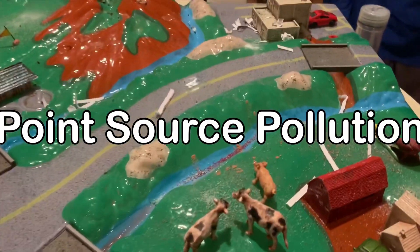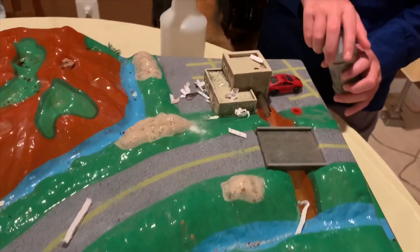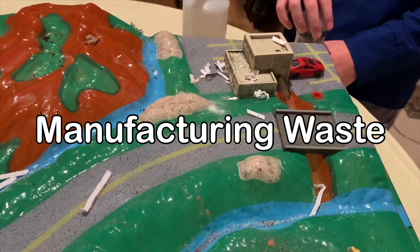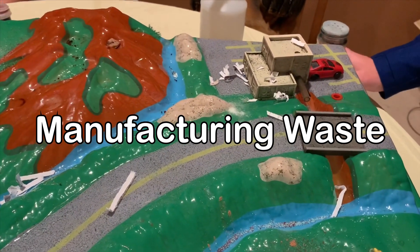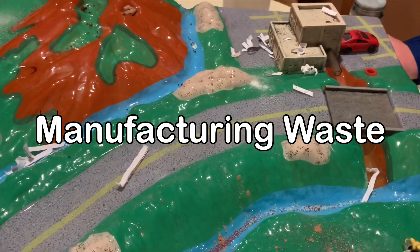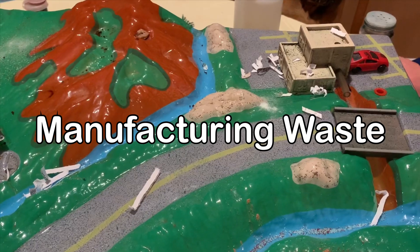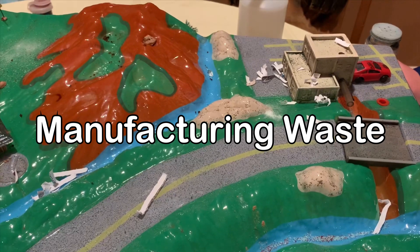Now let's talk about point source pollution. Over here we have a manufacturing plant, and we do have some of those in Loudoun County. Manufacturing plants can be a source of manufacturing waste. Some amount is allowed to be discharged back into the environment and our waterways, but sometimes accidents happen and waste may be released before it gets cleaned up, or too much is released.